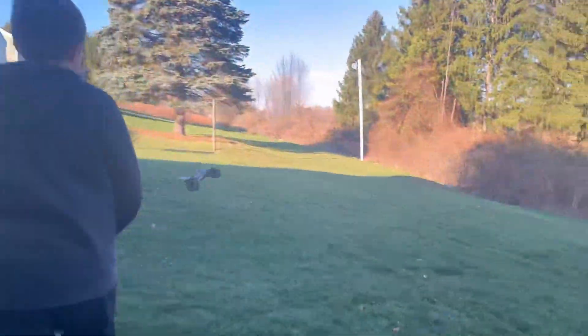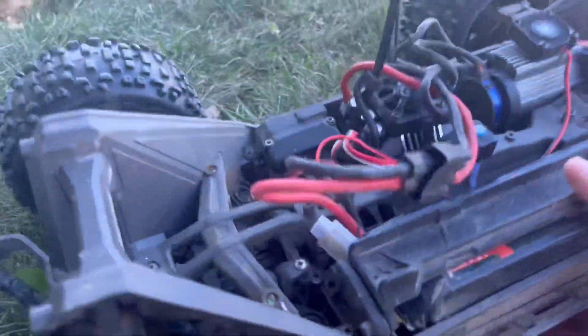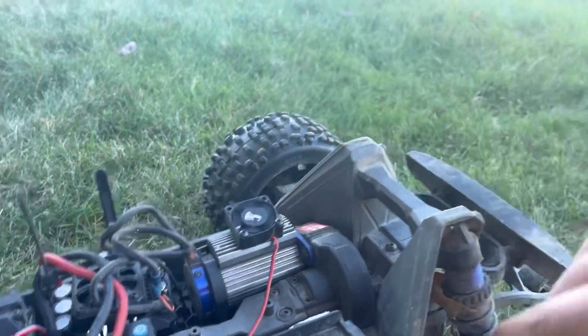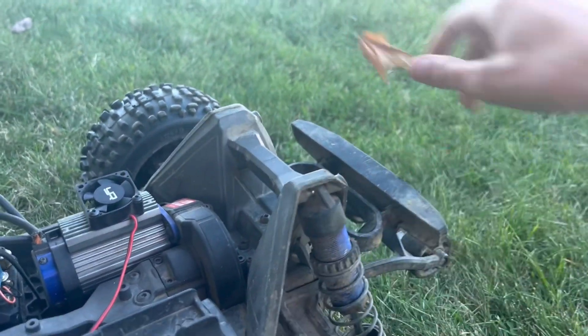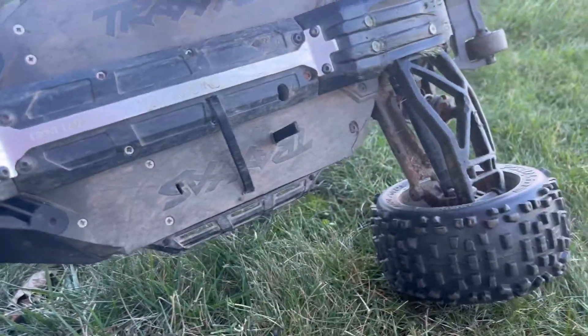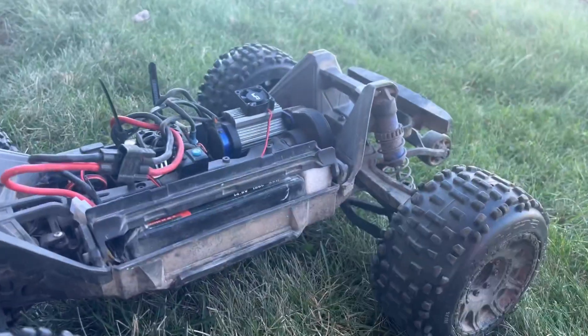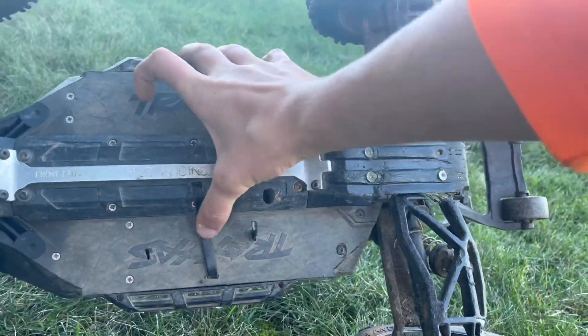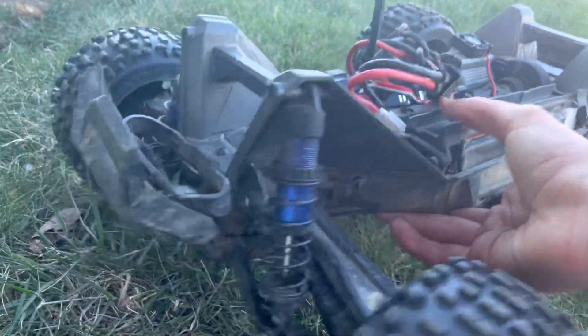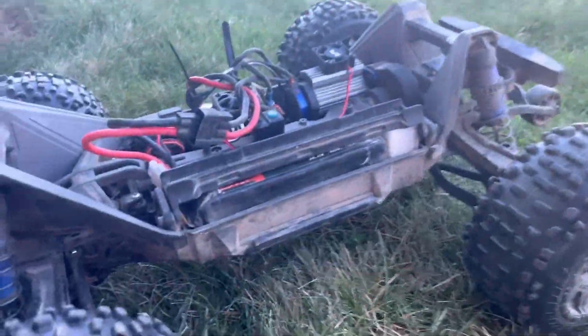Holy cow, going again with the Rustler! That was a crazy bash session — the Max motor's barely warm after all that. That was crazy dude. There were a lot of hard hits, I'm not surprised the zip ties broke. They're kind of floating in the air — but still intact after all that. That was pretty wild.